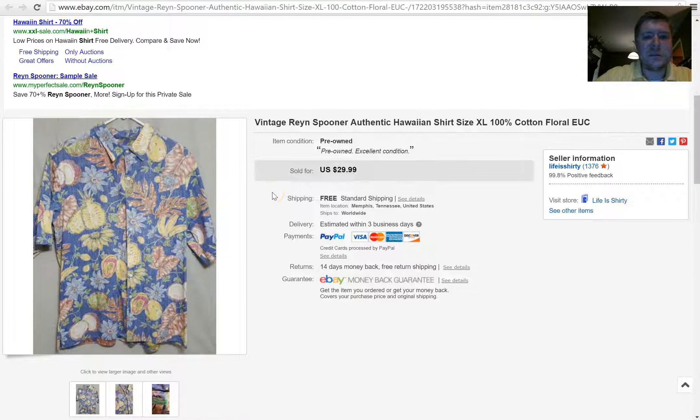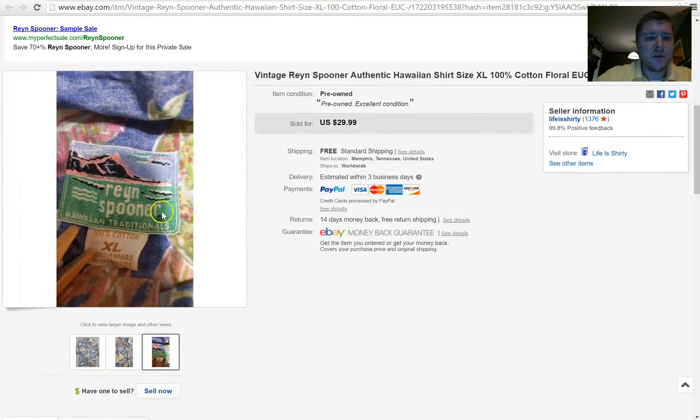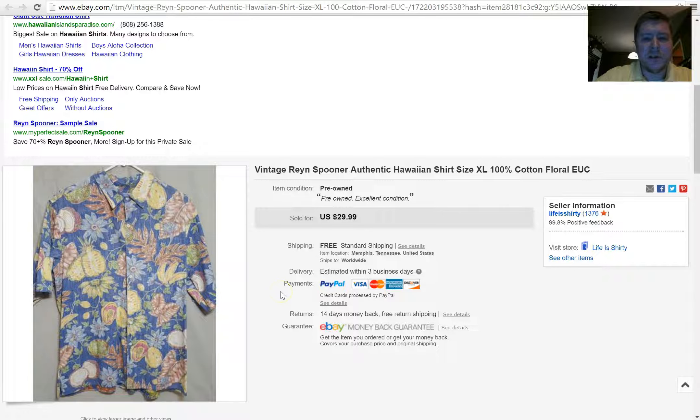Next is a vintage Reyn Spooner from the early 90s, late 80s. This one actually stayed up longer than I expected — it's been in my store for probably eight months or so, but it finally sold. I had it as high as $45, but it finally sold for $29.99 free shipping. You can get these for three or four bucks in the short sleeve button-up section, so a good return. Reyn Spooner is always a brand you want to pick up — it's one of the top Hawaiian shirt brands you can find.